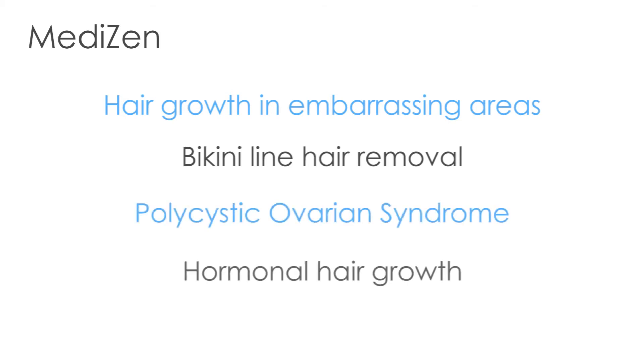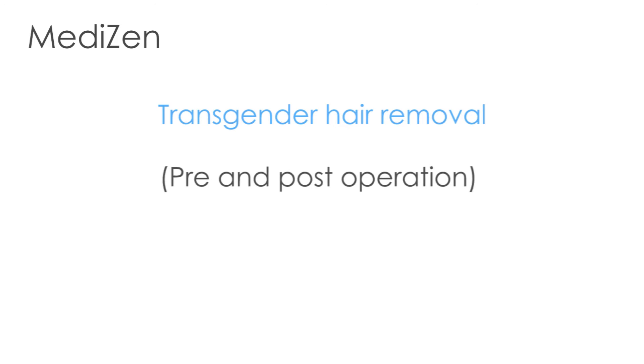Our customers visit us for the treatment of their unwanted hair for many different reasons. Some of these include hair growth in embarrassing areas like the face, neck or the hands, full or part bikini hair removal, polycystic ovarian syndrome, hormonal hair growth, transgender hair removal pre and post operation, and ingrowing hair prevention.